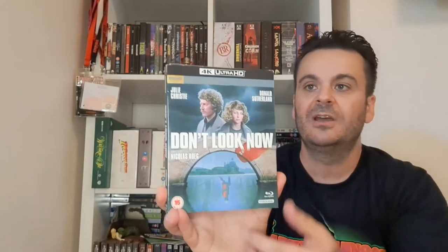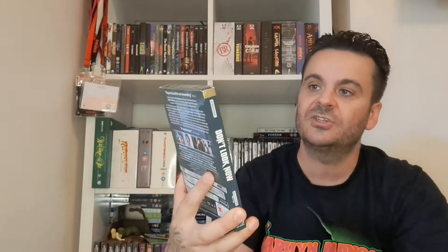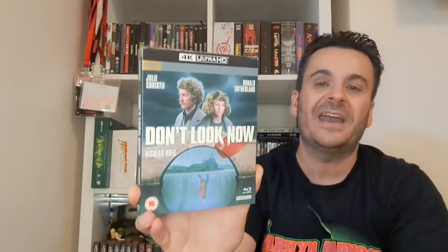Old school horror from the 70s — one of my favorite ever movies. This is Don't Look Now — a Vintage Classics 4K. Haven't gotten around to watching this version yet but I've seen the film tons of times. Julie Christie, Donald Sutherland. Set in Venice — absolutely amazing film.